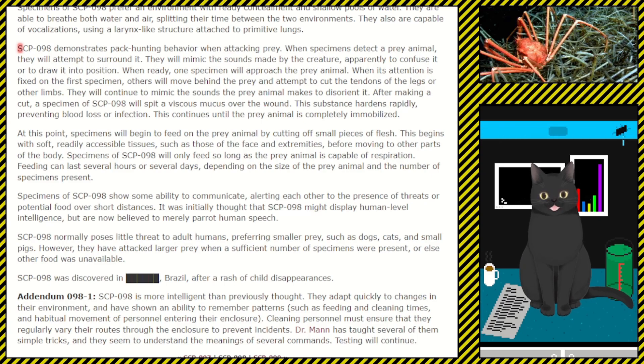SCP-098 was discovered in [REDACTED], Brazil, after a rash of child disappearances. Addendum 98-1: SCP-098 is more intelligent than previously thought. They adapt quickly to changes in their environment and have shown an ability to remember patterns such as feeding and cleaning times and habitual movements of personnel entering their enclosure. Cleaning personnel must regularly vary their routes to prevent incidents. Dr. [REDACTED] has taught several of them simple tricks, and they seem to understand the meaning of several commands. Testing will continue.